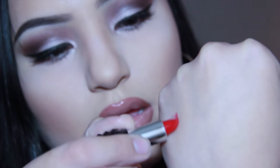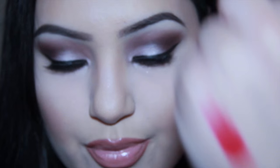This is a Kat Von D lipstick in the color Underage Red, and it is the best red color for my skin tone. It has a blue undertone so it makes your teeth look super white without having to bleach them. Look how bright this is — it would look so freaking pretty on my skin.